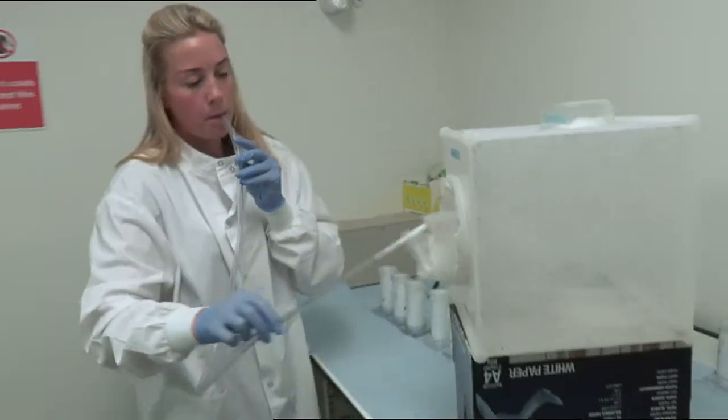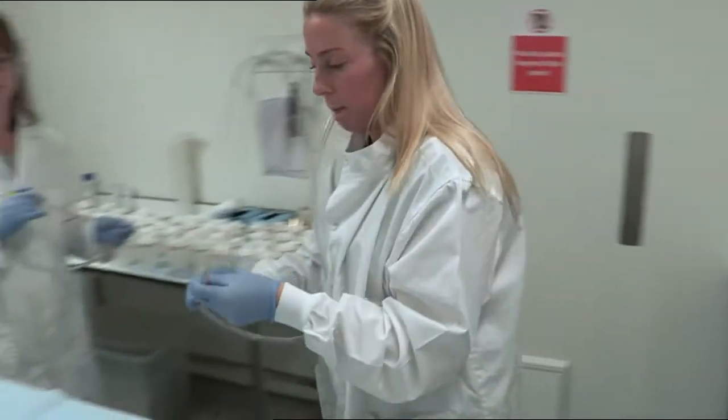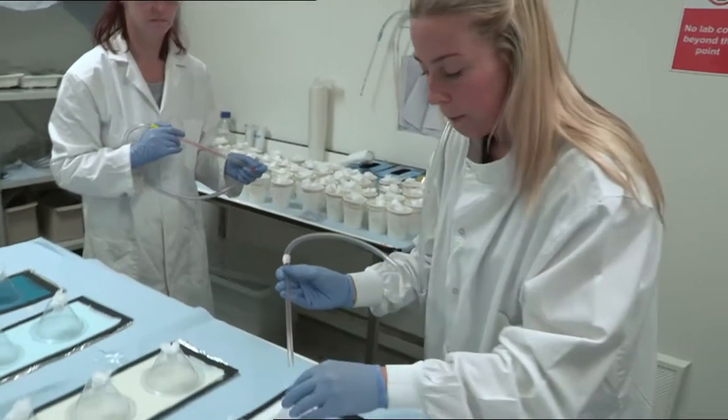Once we have that information, then we can develop simple genetic tests that can be done out in the field to detect that resistance mechanism.